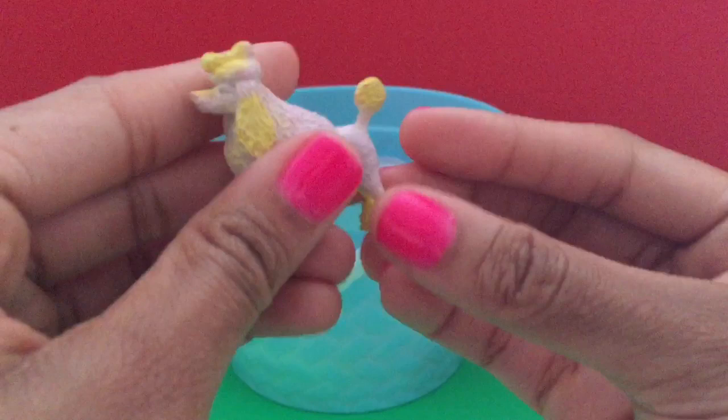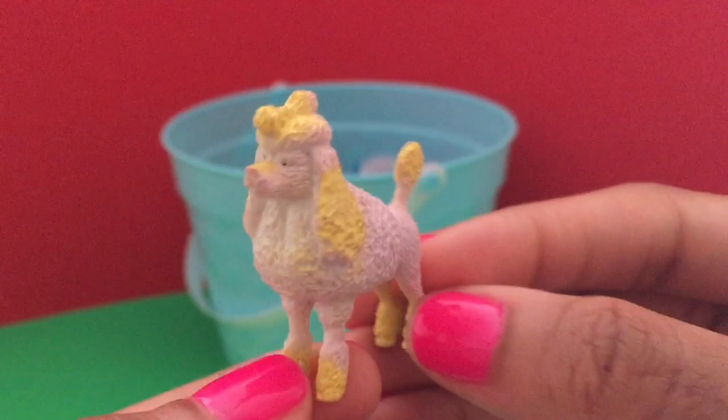It's a little doggie toy — a Poodle. A pink and yellow Poodle. Ruff ruff.